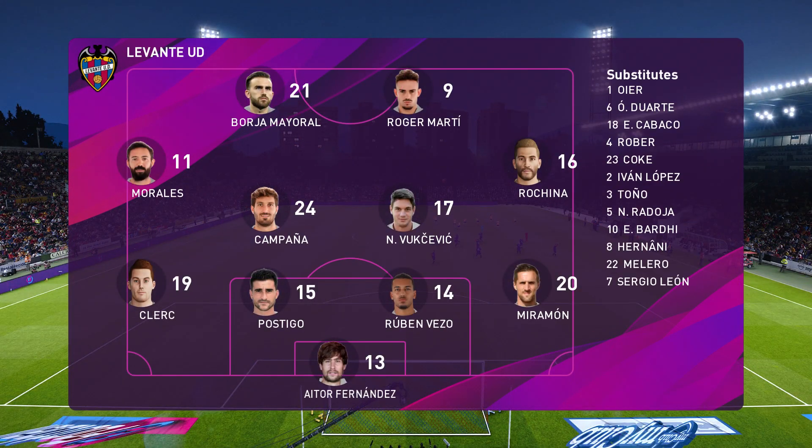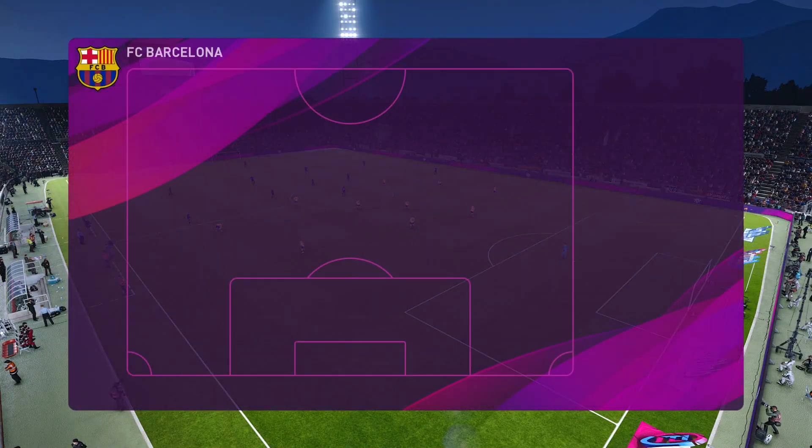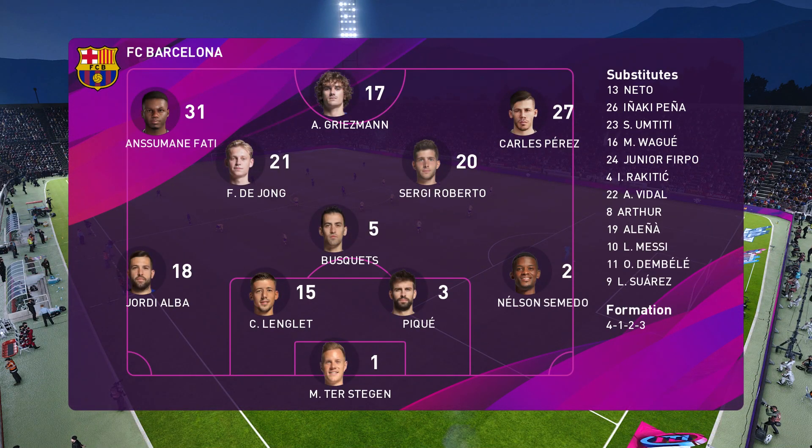It appears to be a 4-4-2 formation, Jim. I think it gets a terrible raw deal these days. It's deemed old-fashioned, outdated, but in truth, with the right personnel, it works just as well as any other system or formation. Success can still be had with it, and teams are still winning big trophies with exactly this set-up.